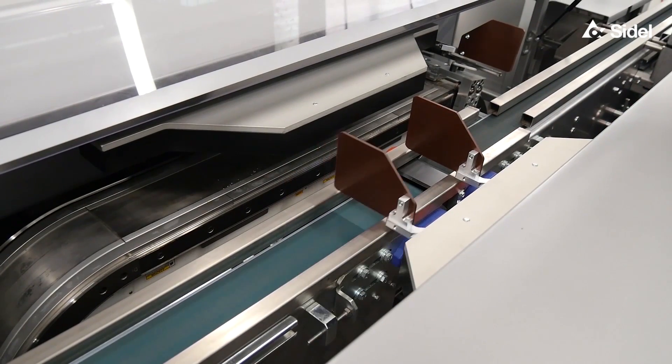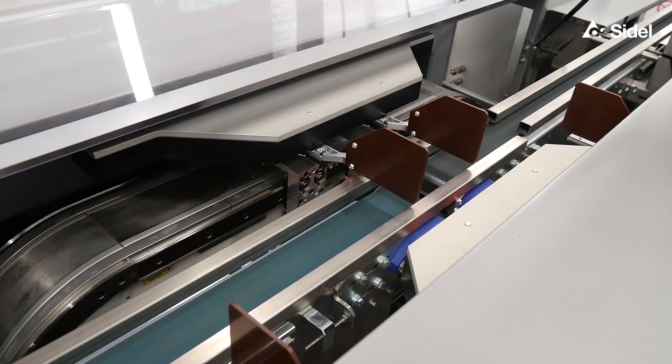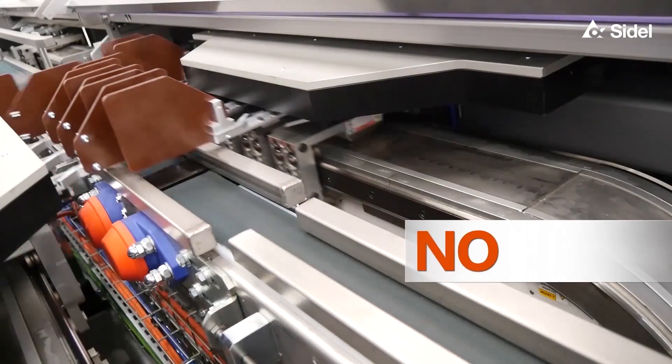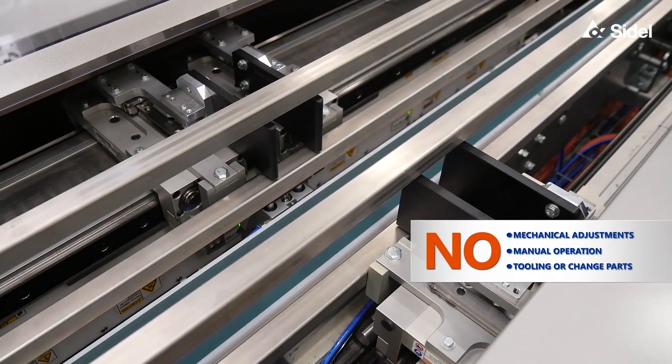Extremely flexible, CareSelect is also increasing your production time thanks to automatic changeovers done in less than a minute without tools, change parts and manual operation.